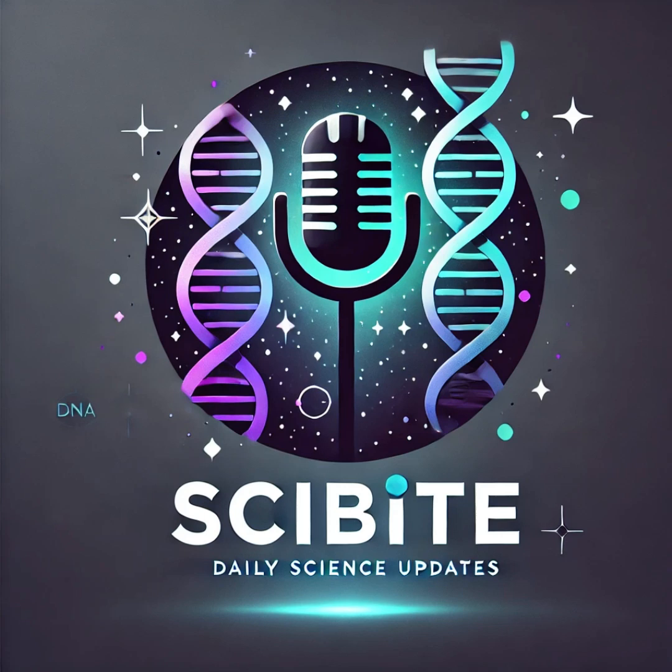Welcome to another Deep Dive. Today we're going deep, really deep, beneath the Earth's surface. We're talking about the mantle, and a pretty wild study from the Chinese Academy of Sciences. They found out that the Earth's mantle got a serious makeover about 300 million years ago. The study is called 'Earth's mantle got a makeover 300 million years ago, study finds.'